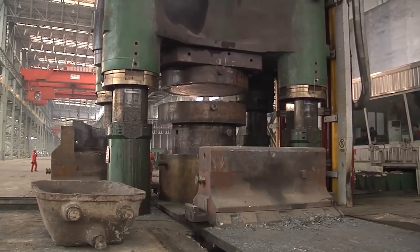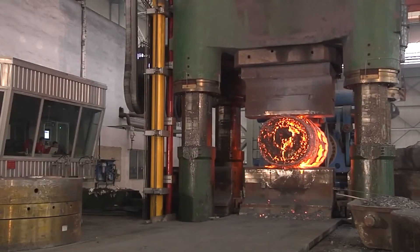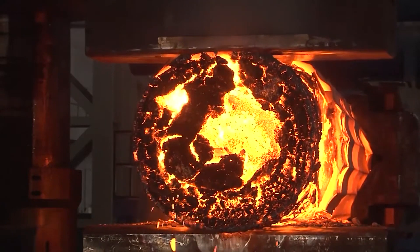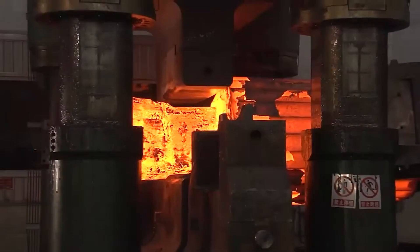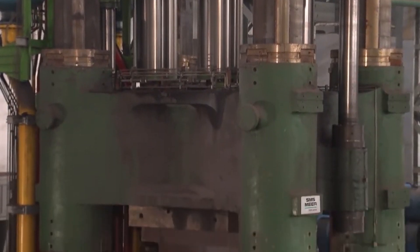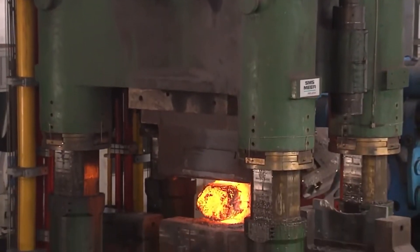The biggest hydraulic presses can generate over 100,000 tons of pressure for extremely large forging used in industries like aerospace, defense, energy, and heavy equipment manufacturing. These mega presses often weigh thousands of tons themselves and are several stories tall.